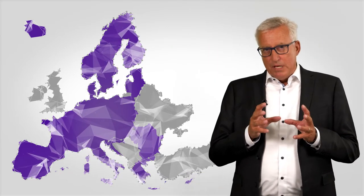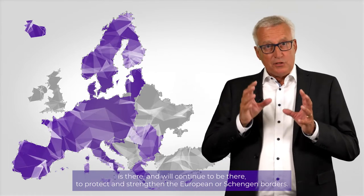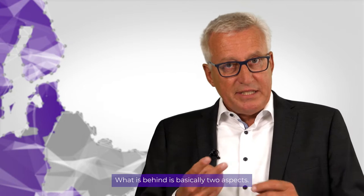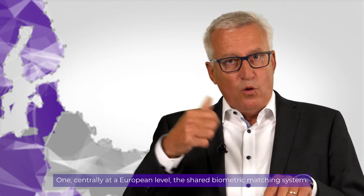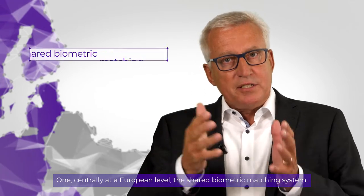The Entry-Exit System is there and will be there to protect and strengthen the European or Schengen borders. What is behind it is basically two aspects. One, centrally, on European level, the shared biometric system.